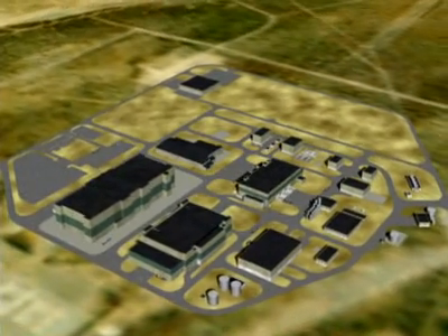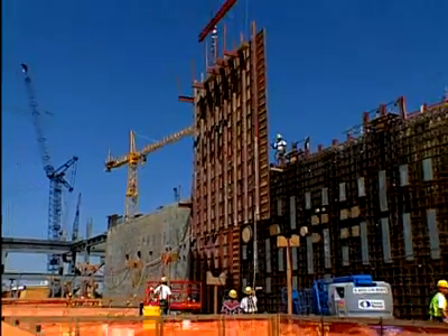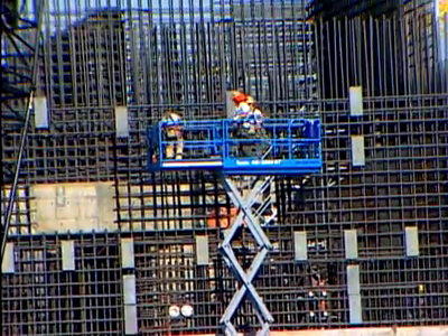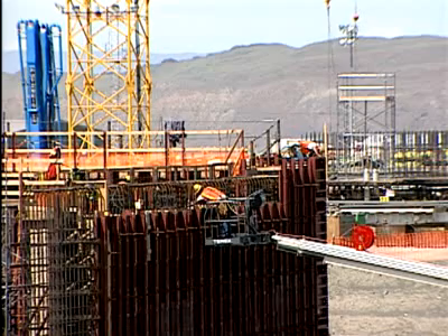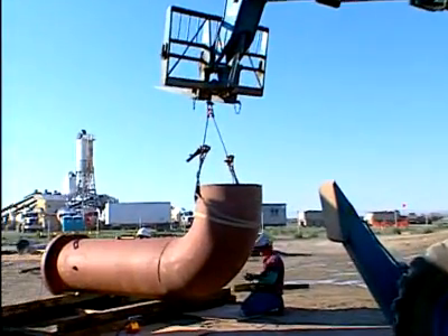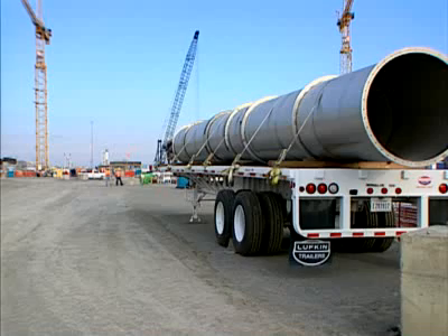Construction of the plant requires large quantities of concrete, steel, piping, and other materials. Building the plant will take more than 254,000 cubic yards of concrete — enough to fill over 100 Olympic-sized swimming pools — and over 896,000 feet of piping, enough that if laid end-to-end would stretch over 170 miles.